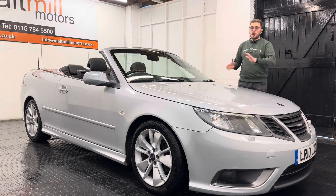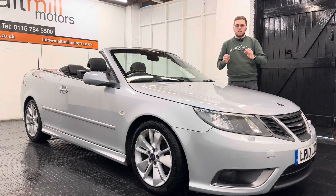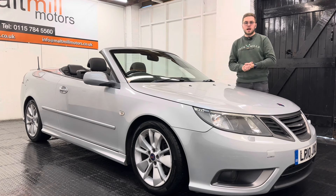In terms of condition there are a couple of minor marks on the exterior as you would expect of any car this age and mileage. Maybe the same for the interior, but we're talking very minor stuff — there's no major damage to report.